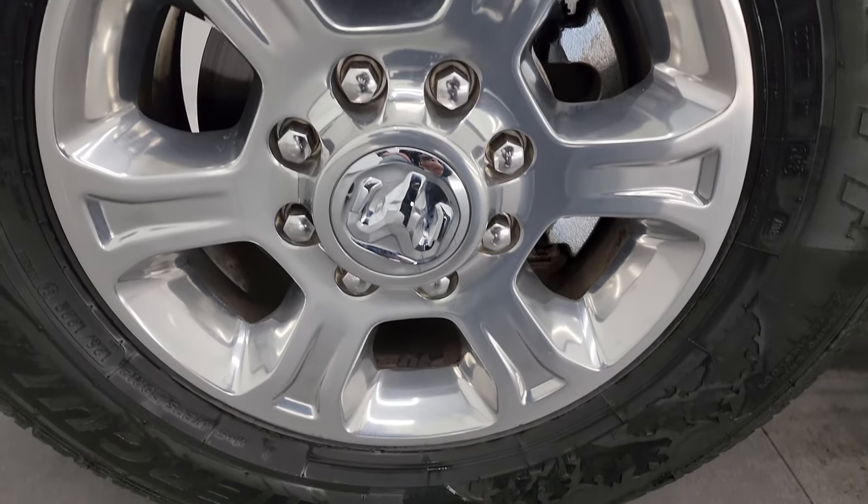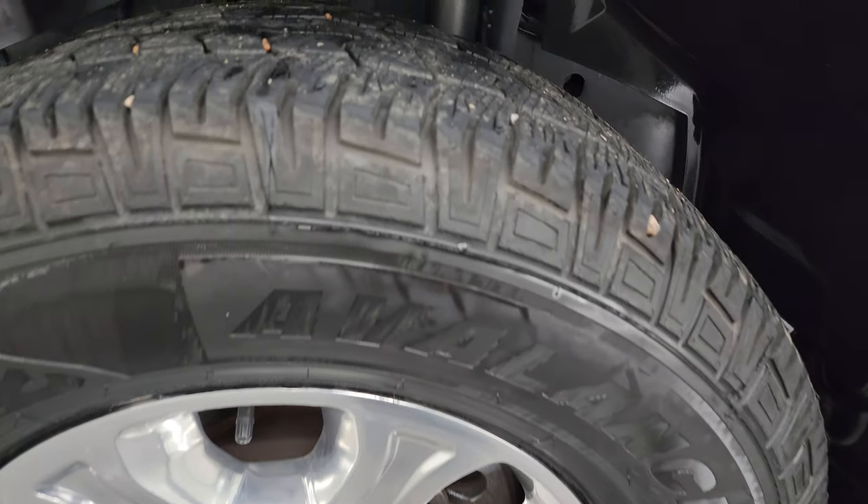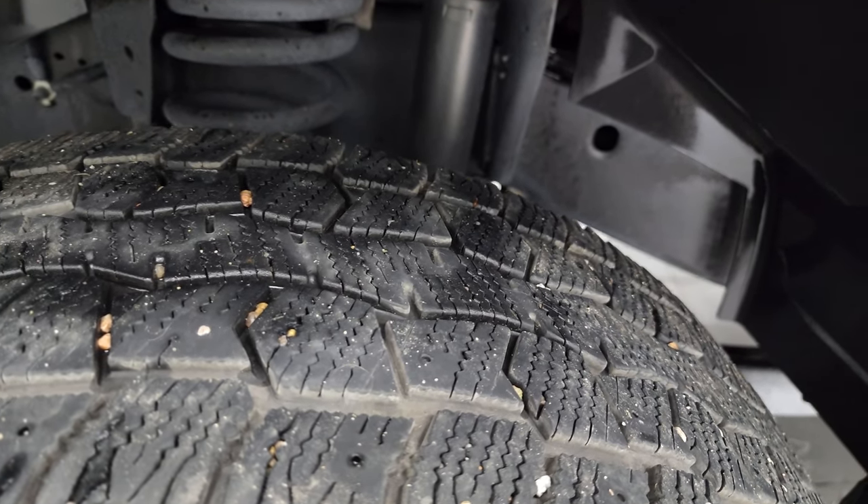This one comes with the 18-inch polished aluminum wheels and Hercules Avalanche TT tires. These are LT275/70R18s. I'd say they have right around half the tread left on them.